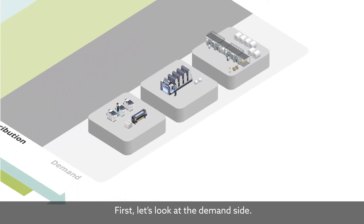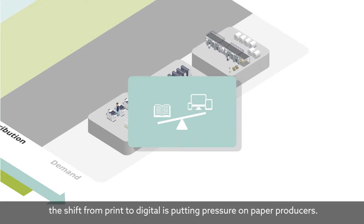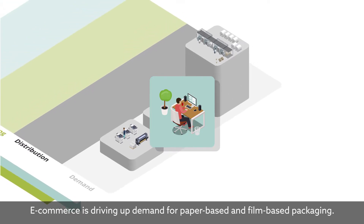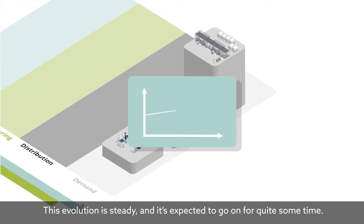First, let's look at the demand side. In the paper industry, the shift from print to digital is putting pressure on paper producers. On the other hand, e-commerce is driving up demand for paper-based and film-based packaging. This evolution is steady and it's expected to go on for quite some time.